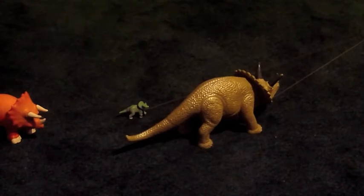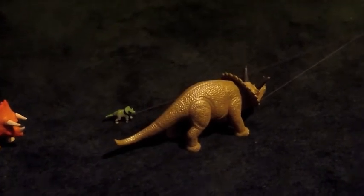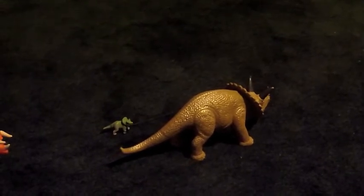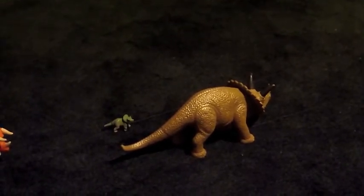Its brow horns curved four feet into the air, looking almost like inverted elephant tusks. Those horns are something we really shouldn't mess with.